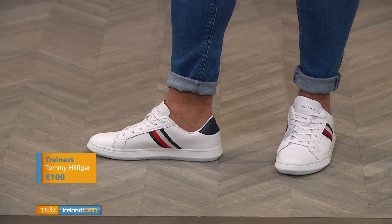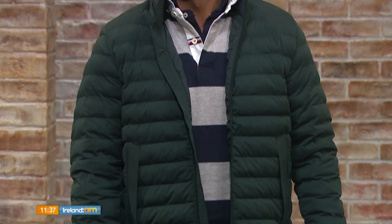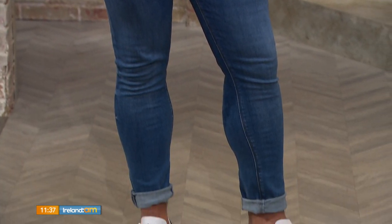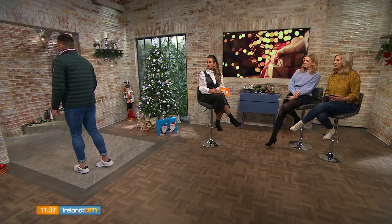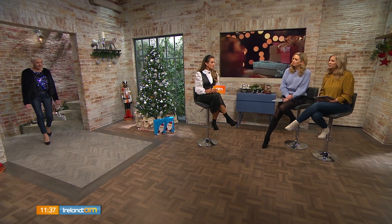Finished off with a lovely white trainer — you can never go wrong — and these are from Tommy Hilfiger. He's got the ankles out! At Christmas time in winter? Well, men never feel the cold! You could wear a little ankle sock for a bit of heat, but I love this look — nice, casual and comfy. It's lovely to have the bottle green as an alternative to navy or black.